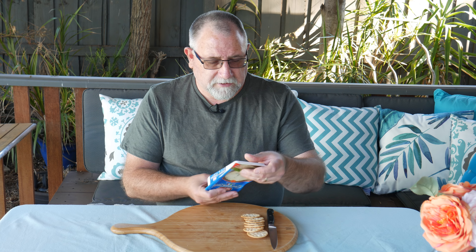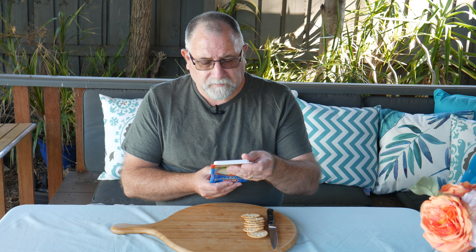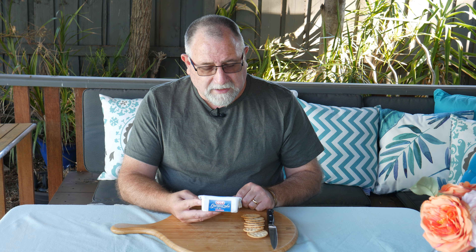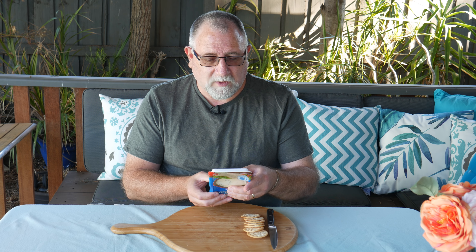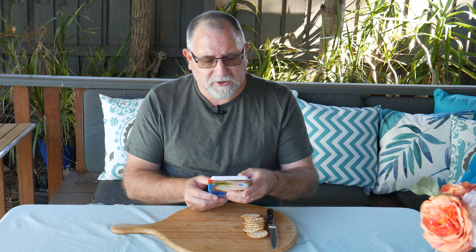There's no other information on the label about the manufacturer. One funny thing on the front is it actually says it's naturally lactose free. The weight is 195 grams. So let's crack into this Gorgonzola.